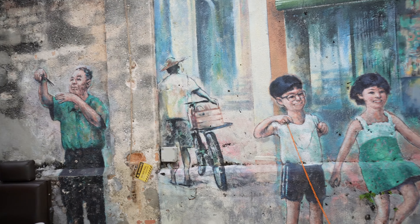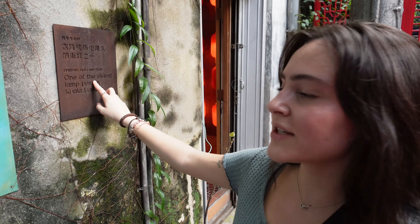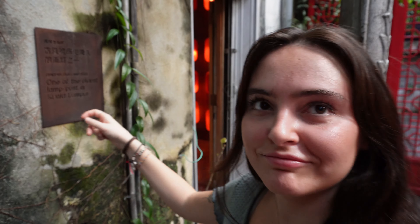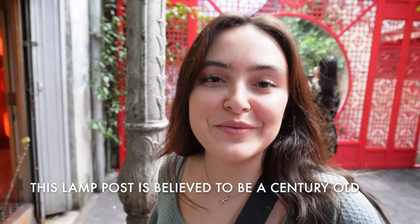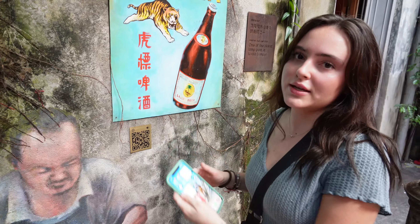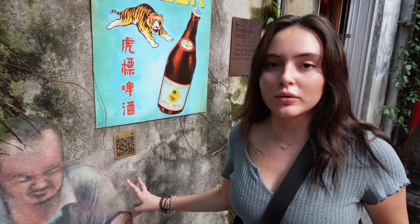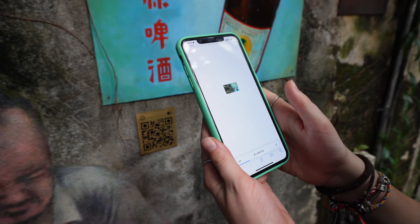We've just come across a sign in Chinatown that says 'one of the oldest lampposts in Kuala Lumpur.' It does look pretty old — that's so cool. I'm guessing they haven't moved it — it must have been here the whole time. These murals all have a QR code next to them so you can see more information about what each one is about. Let's see what this one's about — guessing it might be about Tiger Beer.